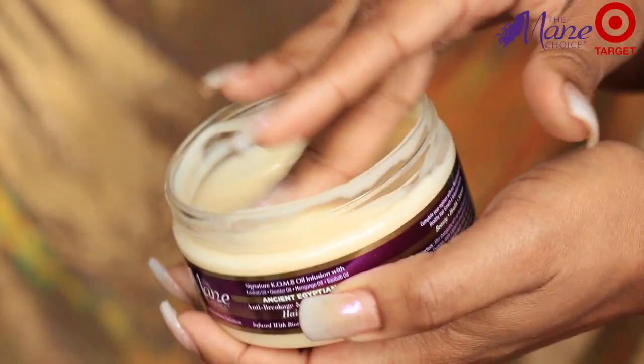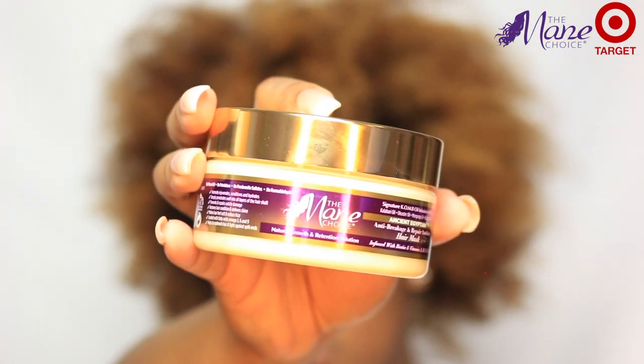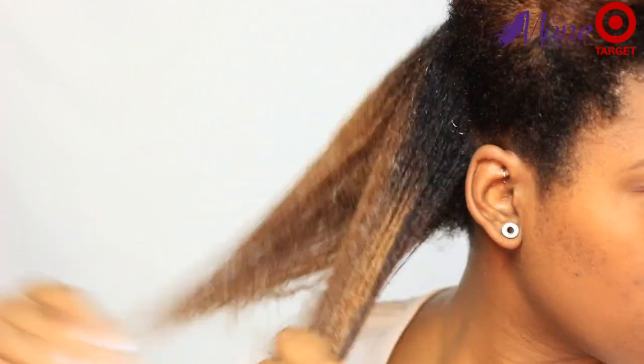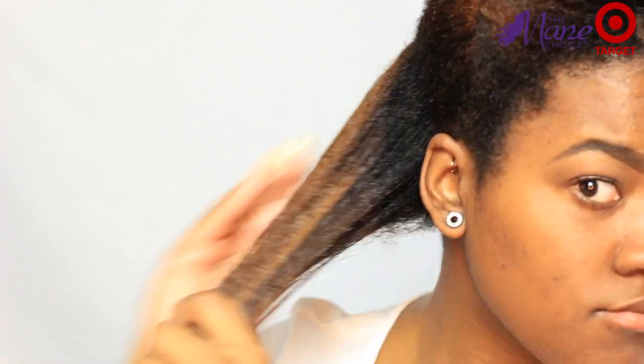There is also a conditioner that comes in this collection, but I decided to use the mask because my hair needed a little bit something more. I just wanted to do a deeper treatment, because as you guys can see my hair is colored, so I just want to do a little extra treatment. So yes, I'm using the hair mask as my conditioner.